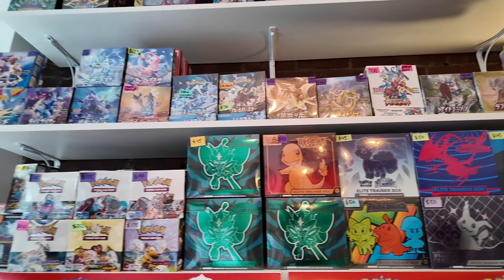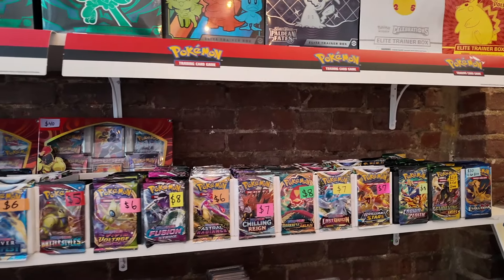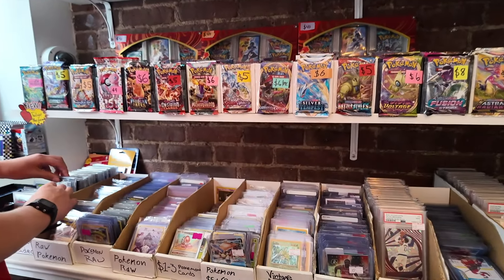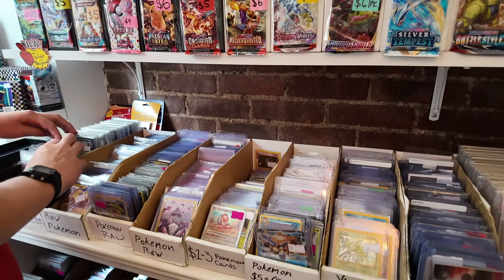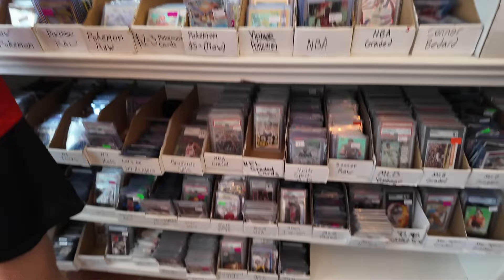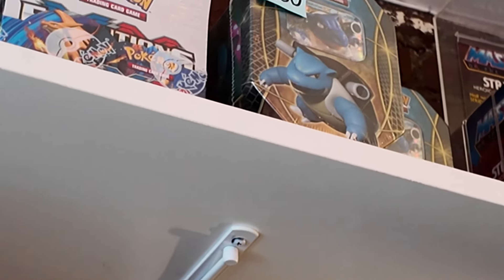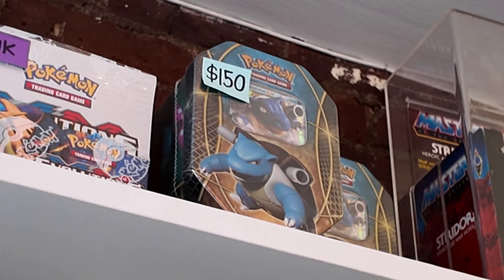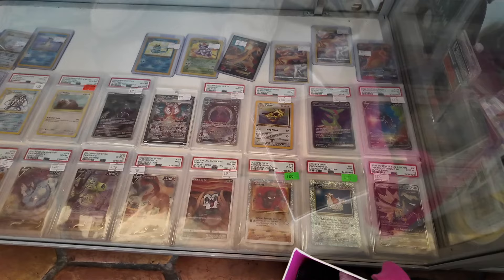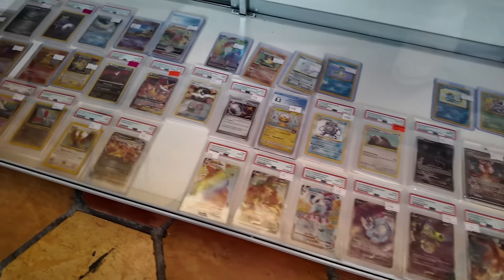They have lots of Japanese booster packs, older tins, an XY Evolutions box at the top, lots of ETBs including Celebrations, booster boxes, and a crazy selection of packs. There are boxes of cards too - not all bulk - you can find vintage holos, EX, XY, and Black and White cards. It might be a good treasure hunt. This XY tin caught my eye, and they also had some slabs including more premium ones - Munch alt arts including Charizard, Glaceon, Leafeon, Rainbow Pikachu, and XY full arts including Giratina and Blastoise.